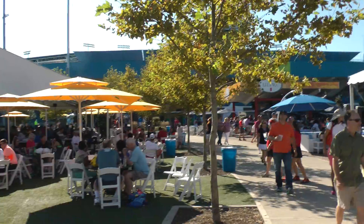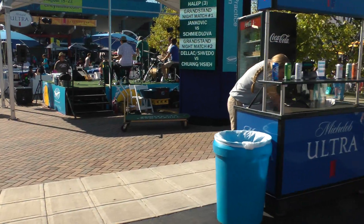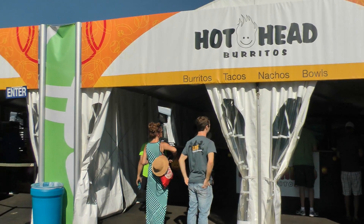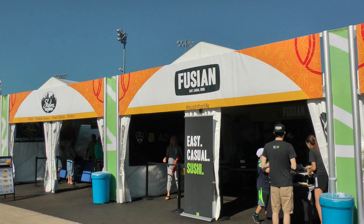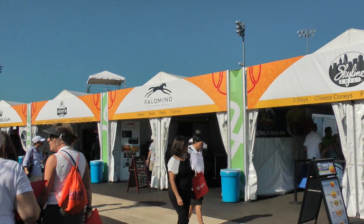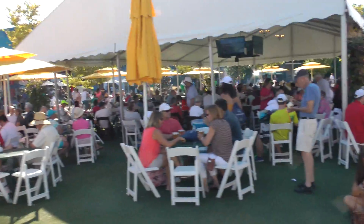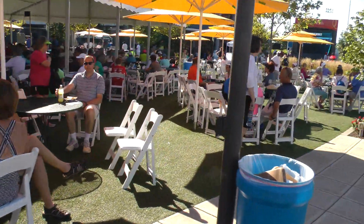We have several bars in here. We're going to be right back to the Alco Bar. And there's lots of space under cover, which is good — the sun is really, really strong today.